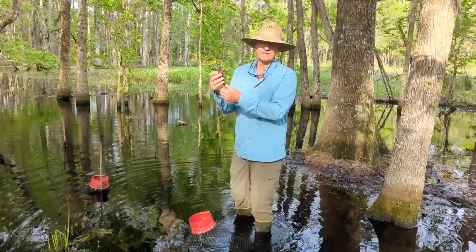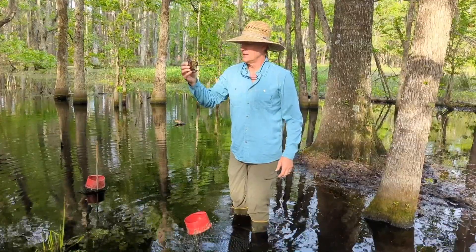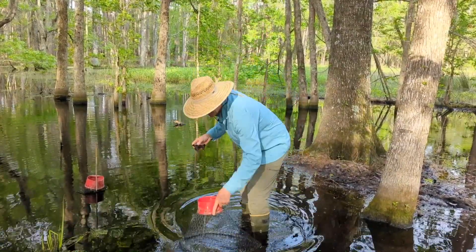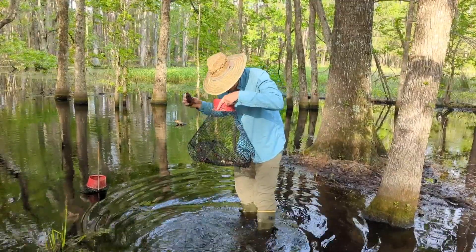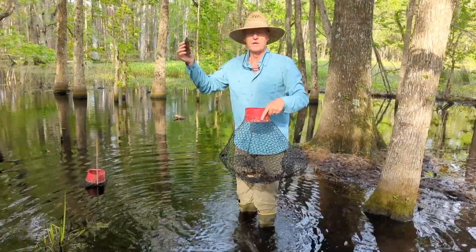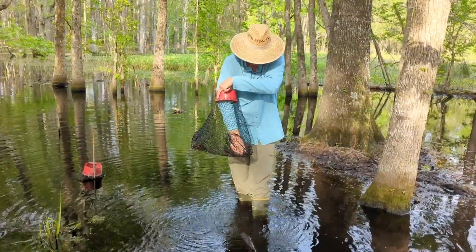Of course this is one that's delicious — a lot of people eat these, so it's a common item that people like to eat. Now what's interesting is this is not a native species — this is a red swamp crayfish, and this is one that's been introduced throughout the southeast.